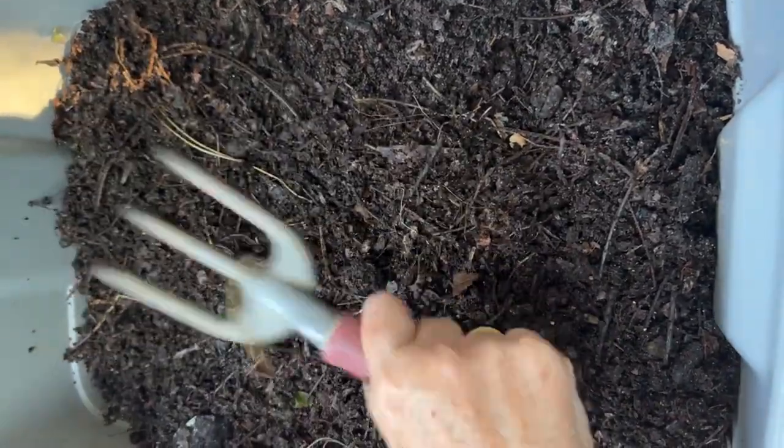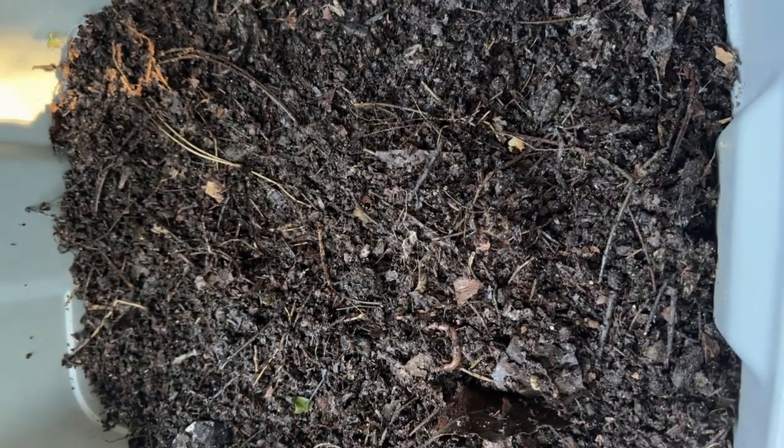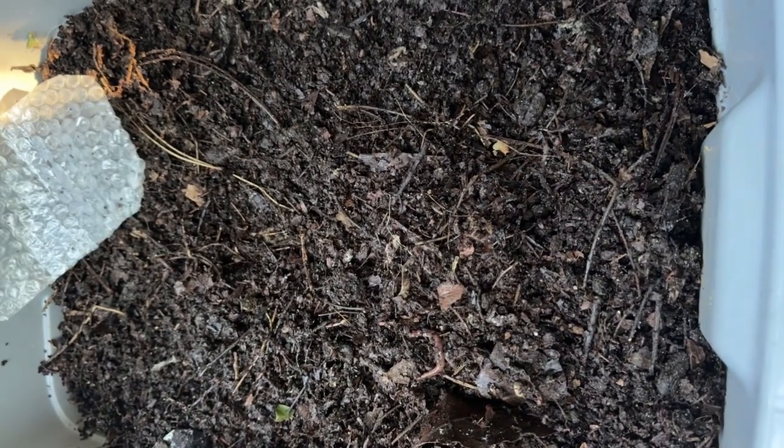Hopefully we'll have a worm party going on when we come in here next time in the feeding zone. All right everyone, thanks for watching. Bye for now.